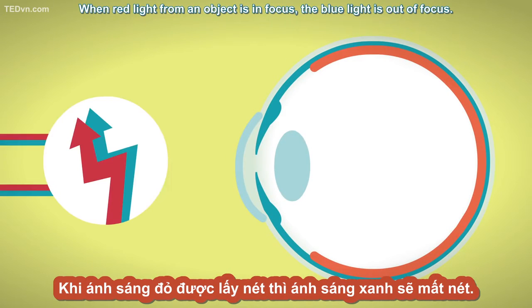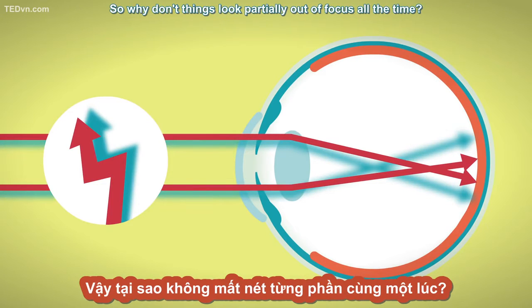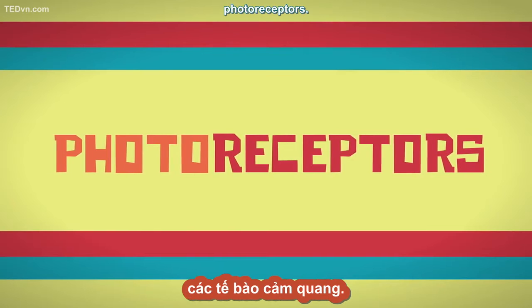Achromatic means they focus both red and blue light to the same point. Your eye is different. When red light from an object is in focus, the blue light is out of focus. So why don't things look partially out of focus all the time? To answer that question, we first need to look at how your eye and the camera capture light.